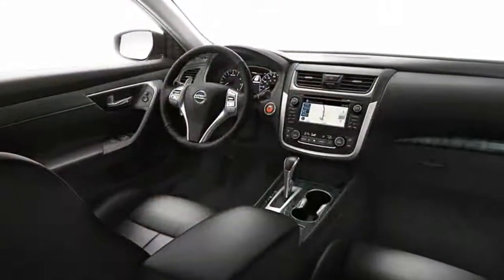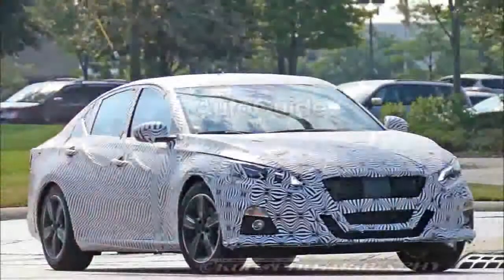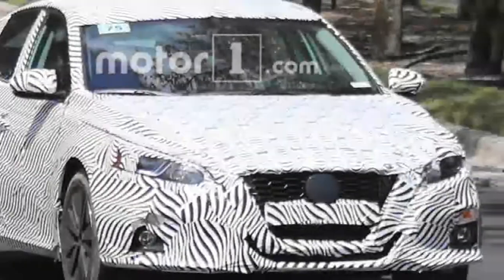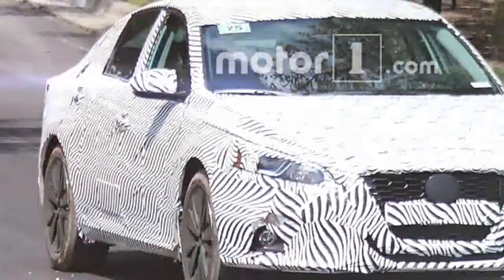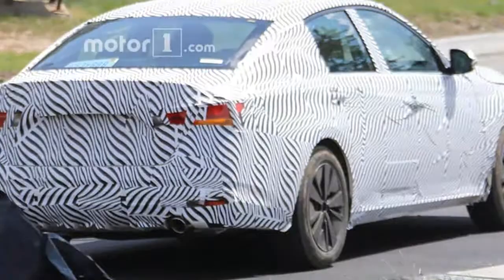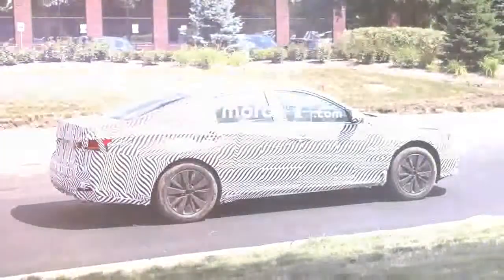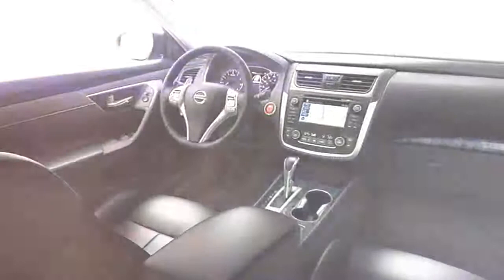Looking through the layers of wavy zebra camouflage on this test vehicle, you can make out the lines and wrinkles of the new Altima's chiseled body. Nissan aims to enhance the vehicle's visual impact significantly with a lower, longer, and wider shape. Up front, a bold hood flows into sleek LED headlights and Nissan's exaggerated V-motion grille that dips down the front end. There's also a large dark section at the center of the main grille opening, indicating radar-based active safety technology, which will likely be optional and hidden behind the Nissan logo.